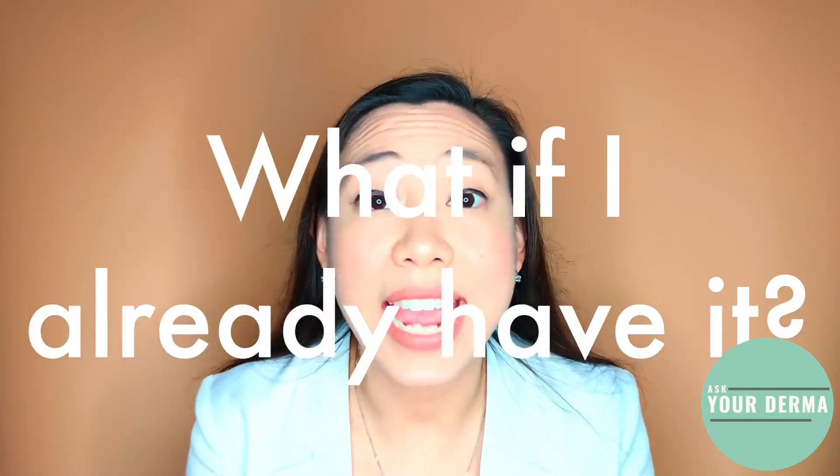So it's very important that you ask your derma to help you distinguish between these conditions, because all of them are very different but related to wearing a mask, and would require different treatment approaches. If you already have it, the best thing would be to seek a consult with a board-certified dermatologist, who can help you distinguish what type of maskne you have — or perhaps a different condition altogether.